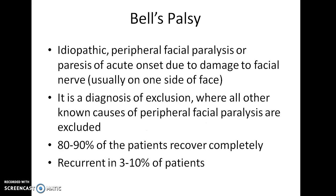Bell's Palsy is an idiopathic peripheral facial paralysis or paresis of acute onset due to damage to the facial nerve. It usually affects one side of the face and is a diagnosis of exclusion — Bell's Palsy is diagnosed when all other known causes of peripheral facial paralysis are excluded. 80–90% of patients recover completely, and it is recurrent in 3–10% of patients.